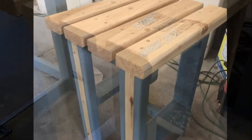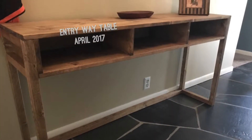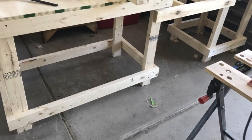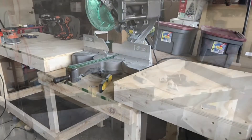Instead of being a stool, I turned it into a table and made that console table for the entryway — it's like six feet long. I like it. So then I decided I needed a miter saw station because I got a new miter saw.